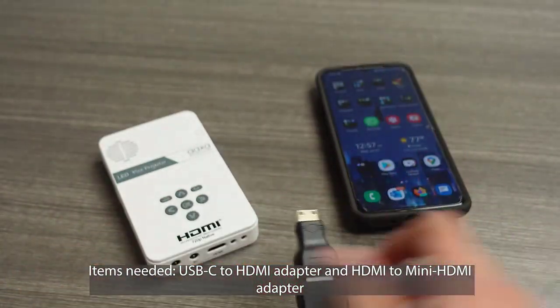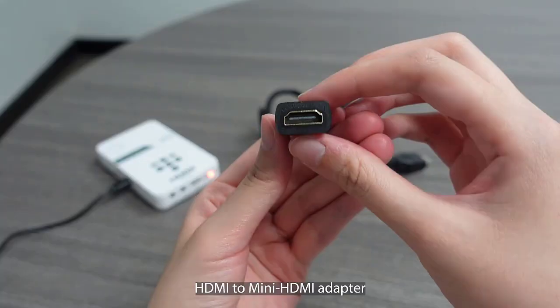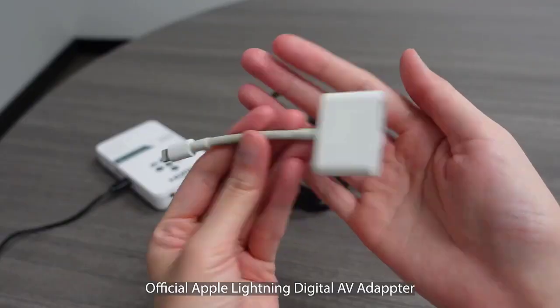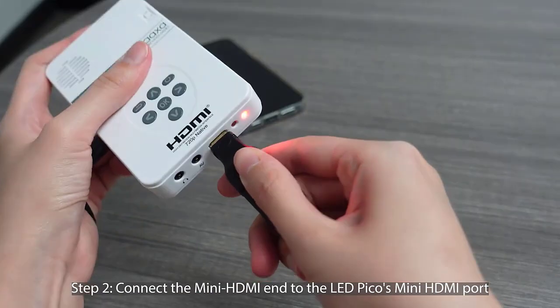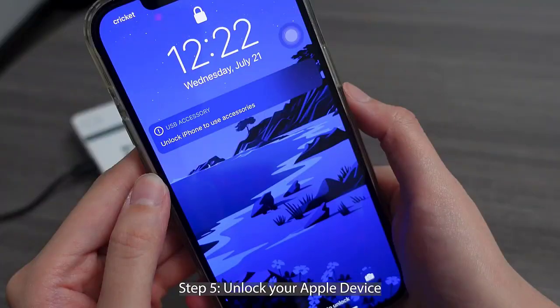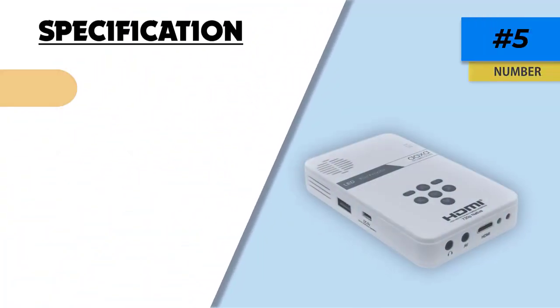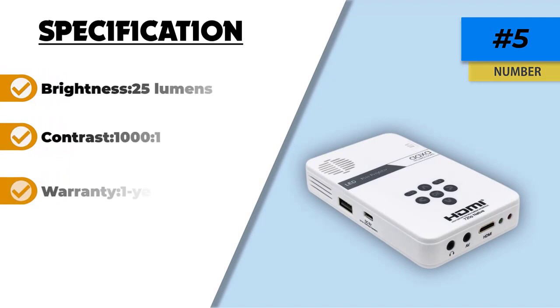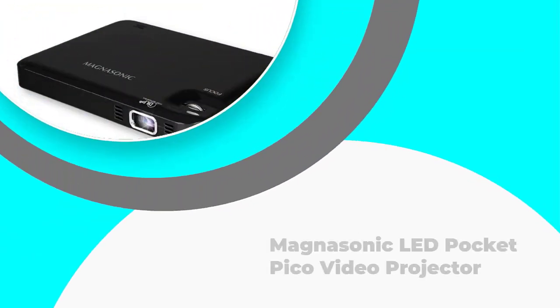With an onboard video player, picture viewer, and music player, this little projector will keep your friends entertained while you're perfecting your technique. The AAXA Technologies KP101-01 is often compared with other lightweight models such as the Magnasonic PP60 LED Pocket Pico Video Projector, and it wins in some aspects. Even though it only has a mini HDMI, it also comes with full-sized USB 2.0, USB Micro, SD, AV connections, and a built-in media player with speakers.